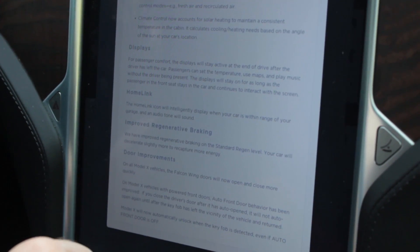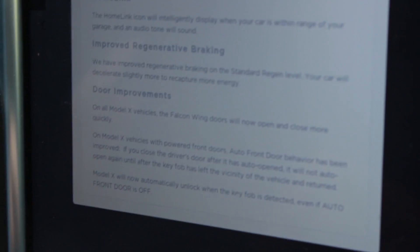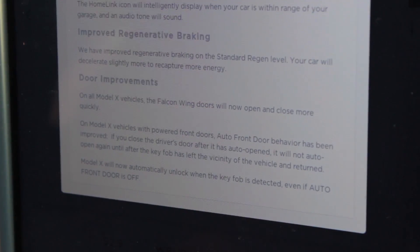Another cool improvement for us Model X owners — the Falcon Wing doors will now open and close more quickly. We'll have to find out how quickly for you. Lots of cool stuff to check out, so let's get on the road.